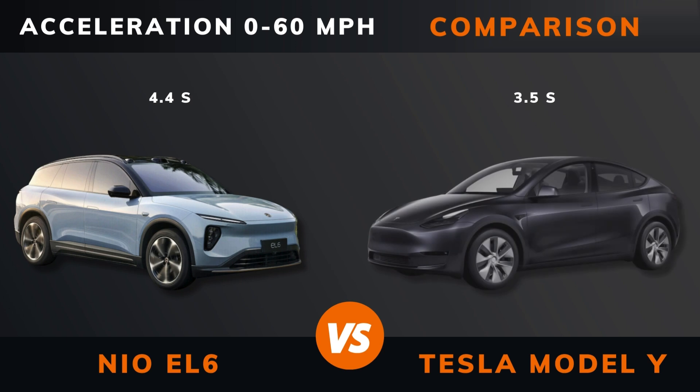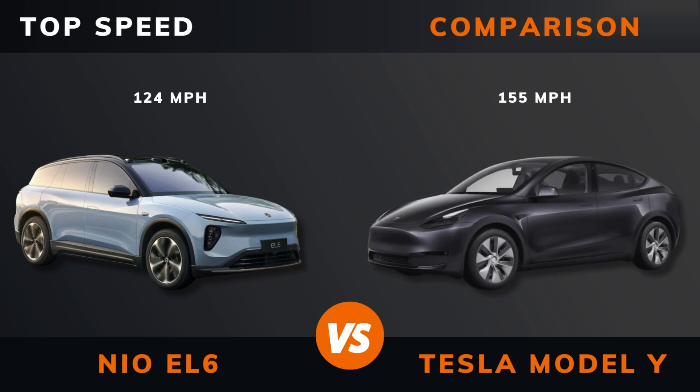Acceleration: 0 to 60 miles per hour. Acceleration: 0 to 100 kilometers per hour. Top speed.